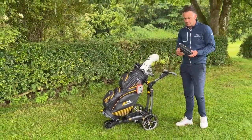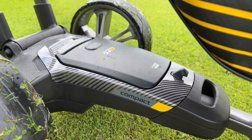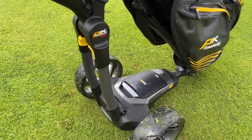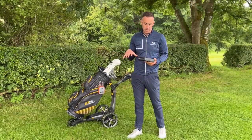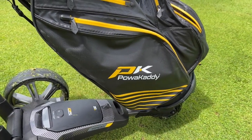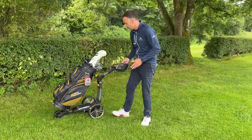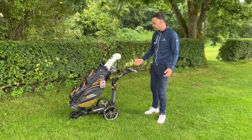A real big advantage is how much the batteries have moved on. This is the lithium battery — they do a standard lithium, sometimes referred to as an 18-hole battery, and then an extended one for playing 36 holes. Relatively light nowadays compared to the old-fashioned big lead acid batteries, and they last so much longer — much more efficient, quicker charging. Very easy to take out, clip in, plug it and you're powered up and ready to go.